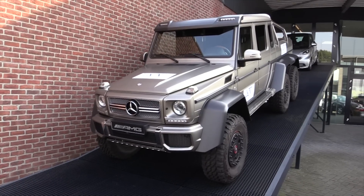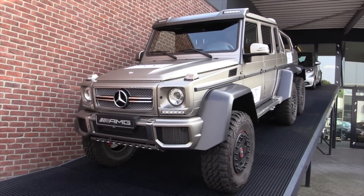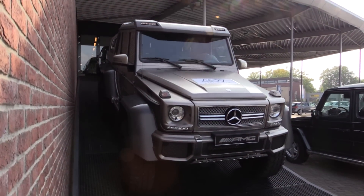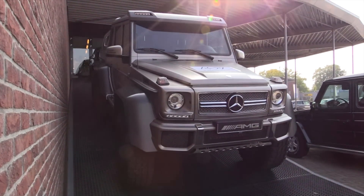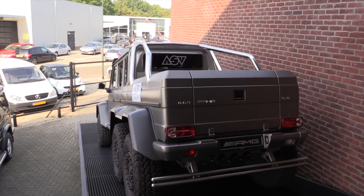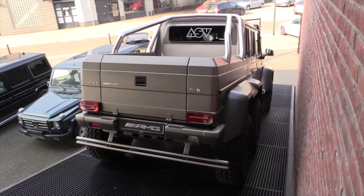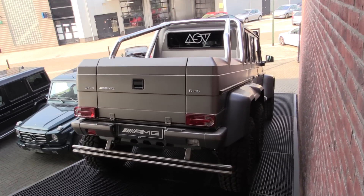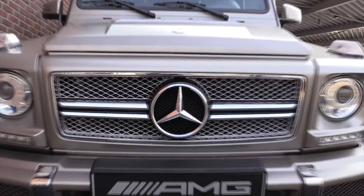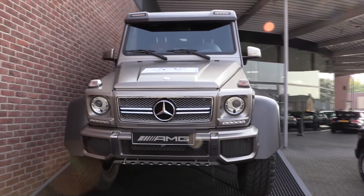This color is called the Magno-Grey, a very special design of color. The 6x6 has a V8 bi-turbo engine with 545 hp, 762 Nm of torque, with a top speed of 190 km/h. Standard air suspension on this car, carbon wheel arches, and the distinctive Mercedes-Benz AMG front grille double blade.